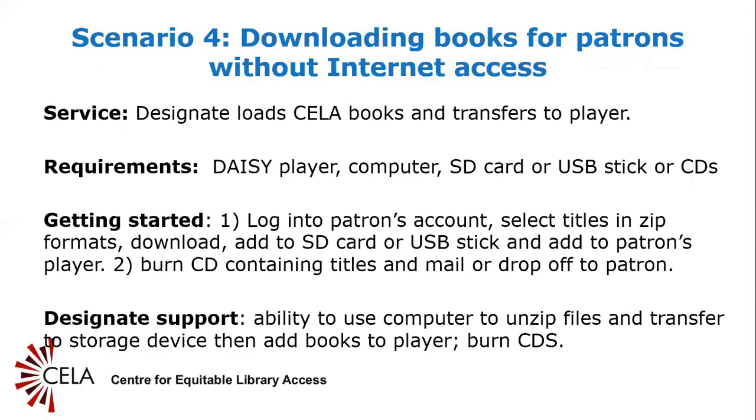Slide 14: Scenario 4 — downloading CELA books for patrons without internet access. If the person you are assisting does not have internet access, you can help them by downloading audio ZIP files, adding them to an SD card or USB stick, and then adding them to the patron's player.